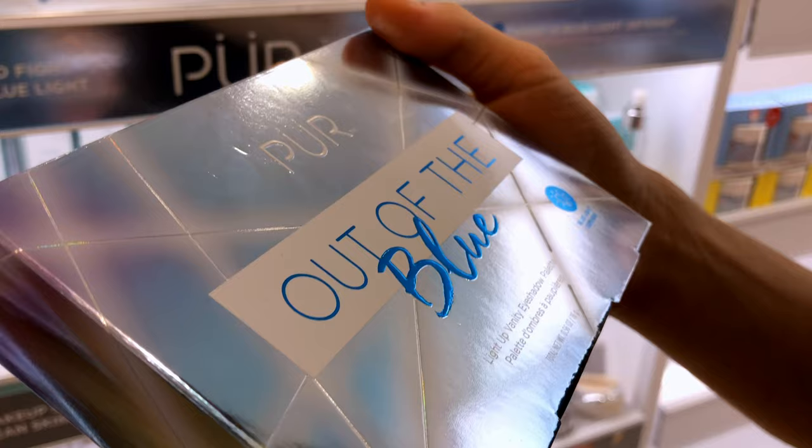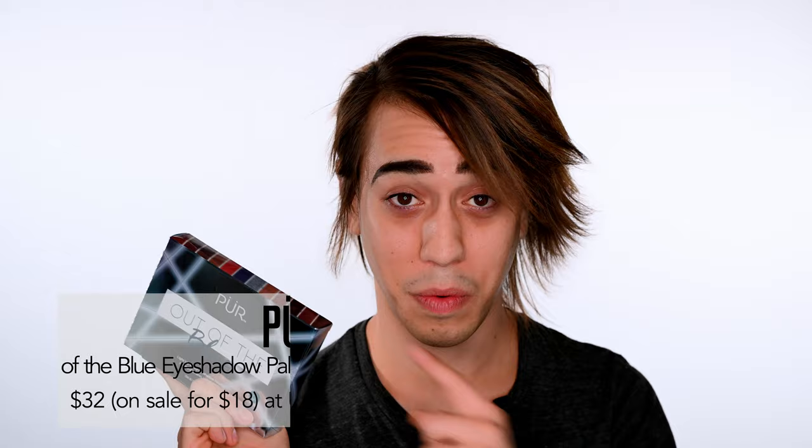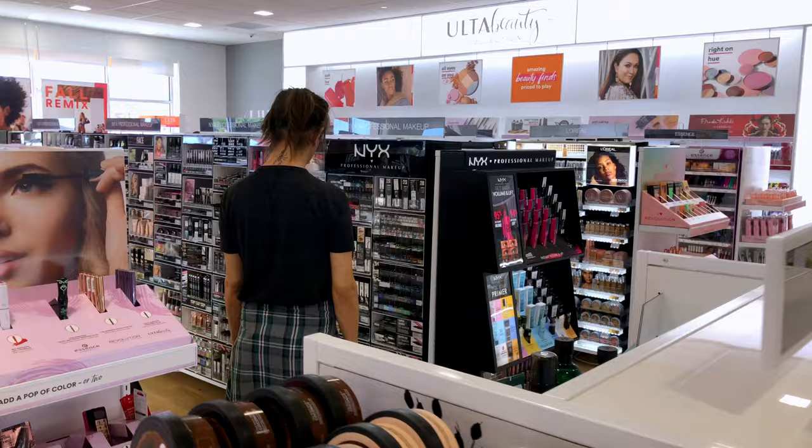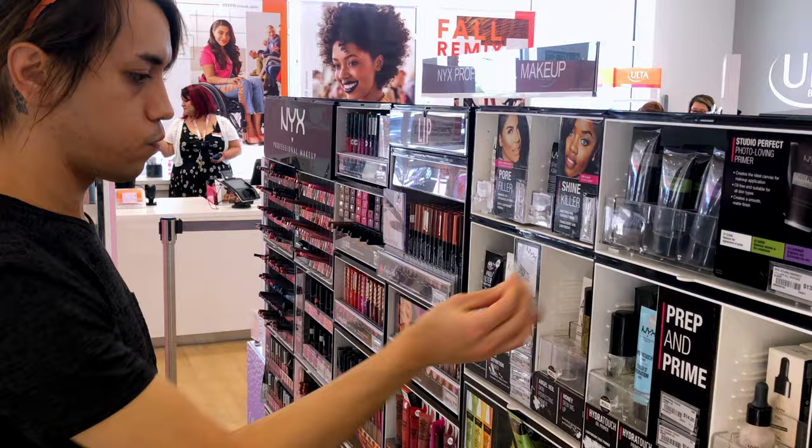One eyeshadow in particular sold me — I touched it a few times. It's the Pure Out of the Blue eyeshadow palette from Pure Cosmetics. It's really flashy, and something I didn't realize is that it says it has a light in the mirror. If this is not a batteries-included situation, it'll get a point deducted for that. About a month ago I went to Walgreens and came across a brand I'd only heard of but never tried: No. 7, which is owned by Walgreens.